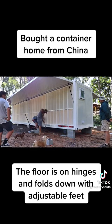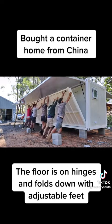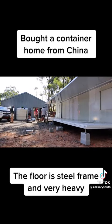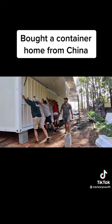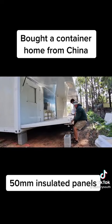The floor is unhinged and folds down with adjustable feet. The floor is steel frame and very heavy. Fifteen millimeters insulated panels.